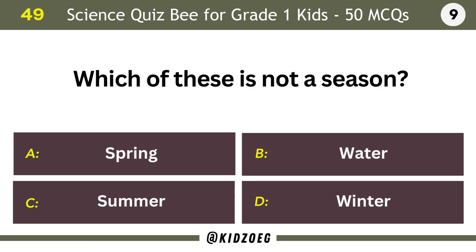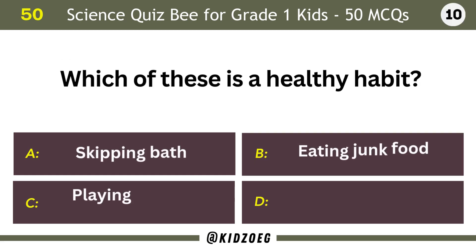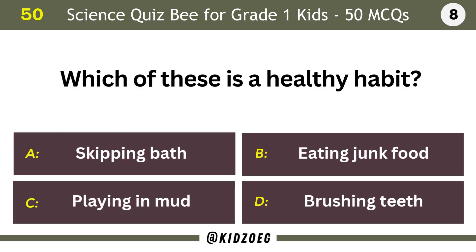Which of these is not a season? Water. Which of these is a healthy habit? Brushing teeth.